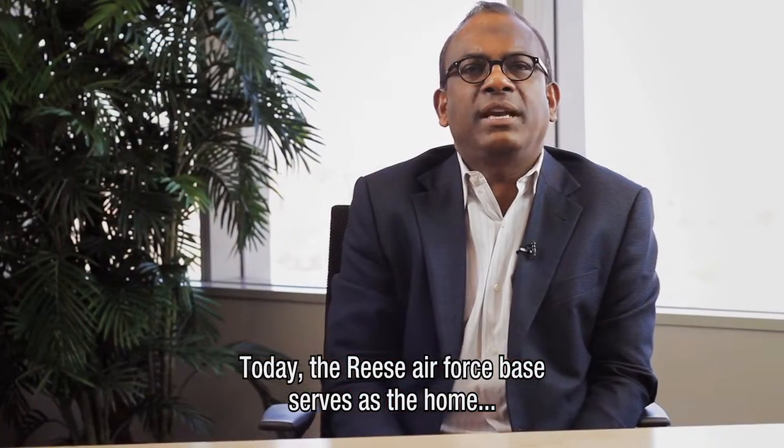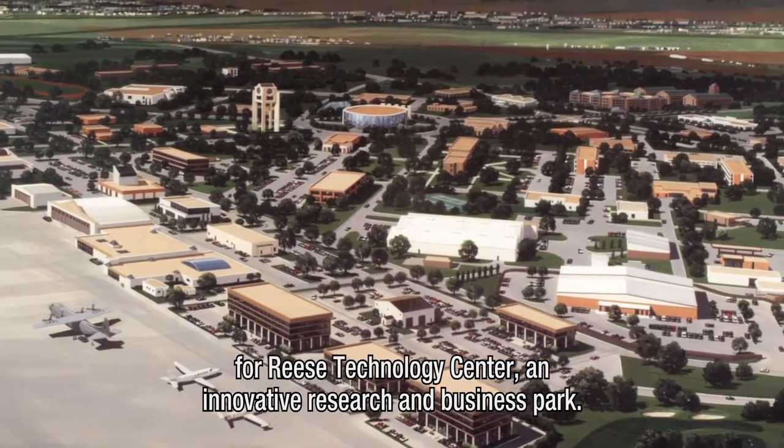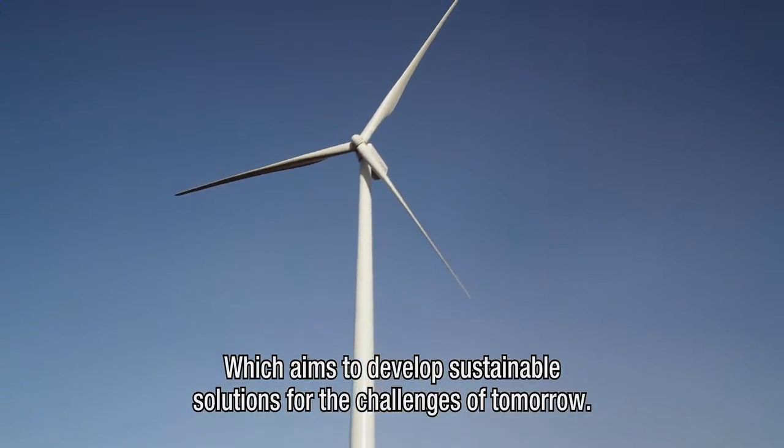Today, the Reese Air Force Base serves as the home for Reese Technology Center and Innovative Research and Business Park, where they aim to develop sustainable solutions for the challenges of tomorrow.